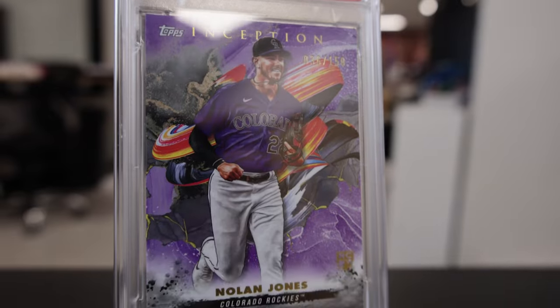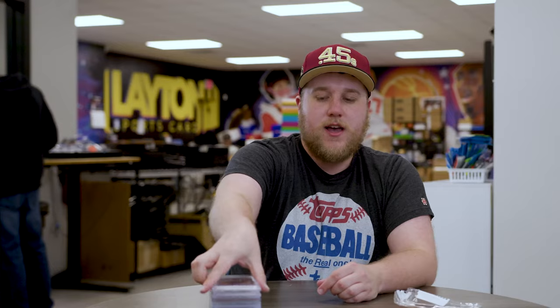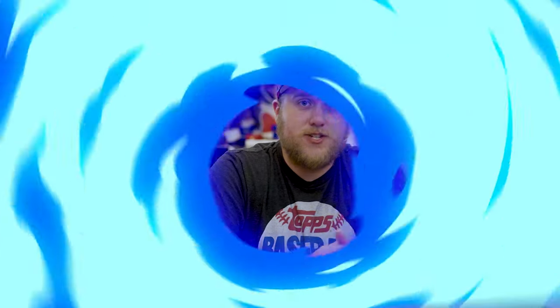Last card of the order is going to be a 2023 Topps Inception PSA 8 rookie, numbered to 150, of Nolan Jones for the Colorado Rockies on the color match. That guy hits absolute nukes, so having him playing out in Coors — obviously power hitter friendly. Excited to see what happens with Nolan Jones in his second year. That's going to wrap up this week of No Method All Madness. Thank you all for watching. Bought a bunch more cards on Gold this upcoming week, a couple I'm really excited about, so make sure to watch next week. Thank you all, appreciate it.